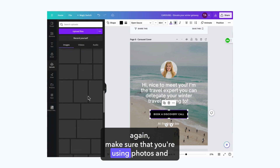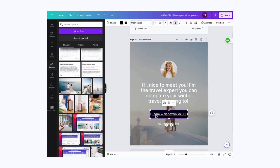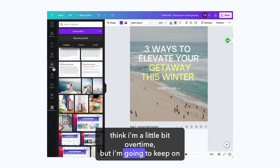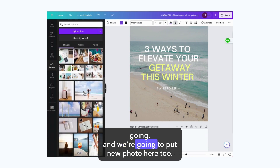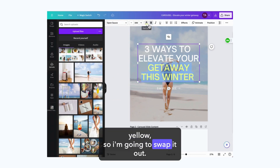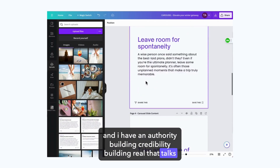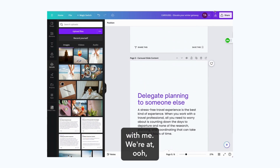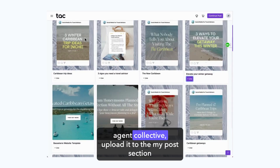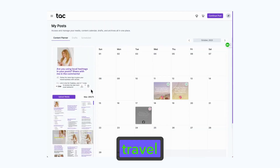Make sure you're using photos that match your niche and match who you're selling to, so they know they're in the right place. I'm going to change that to purple and put a new photo here too — this is not my brand of yellow, so I'm going to swap it out. Now I have an authority-building, credibility-building carousel that talks about why people should book their winter travel with me. The next step is to take this over to Travel Agent Collective, upload it to the My Posts section of the website, and then schedule it using the Travel Agent Collective platform.